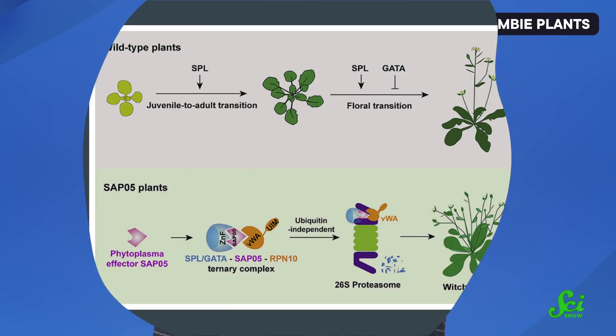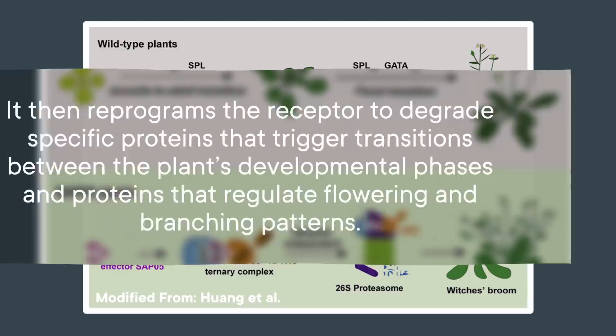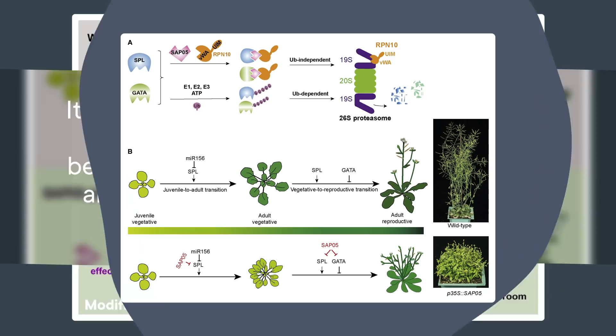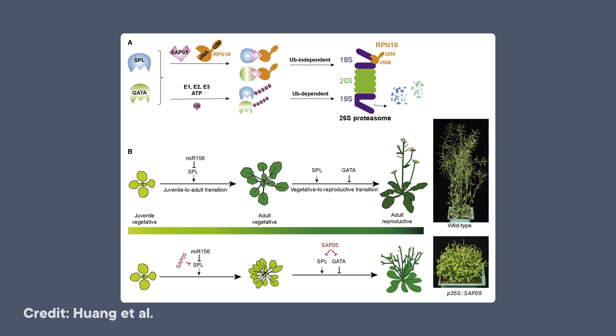SAP5 hijacks a receptor in the plant that is responsible for degrading specific proteins. It then reprograms the receptor to degrade specific proteins that trigger transitions between the plant's developmental phases and proteins that regulate flowering and branching patterns. With those proteins degraded, the plants experience delayed aging, excessive branching called a witch's broom, and the development of sterile shoots.